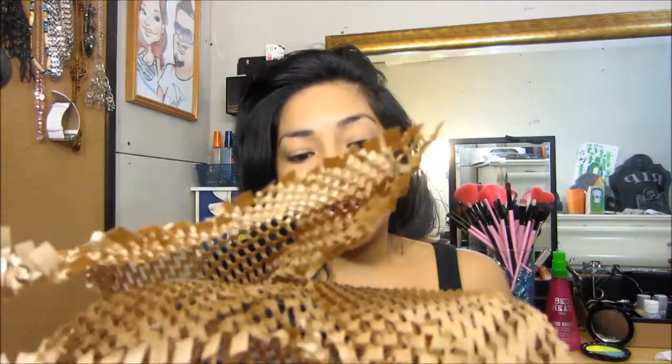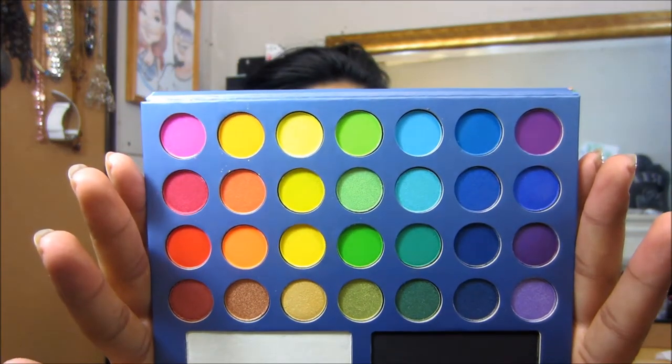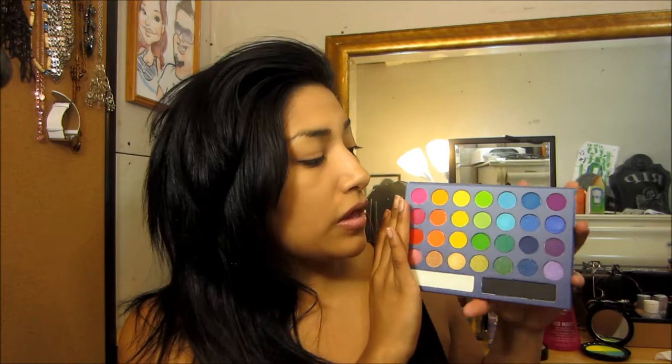First thing out of the package is the Brazilian 'Take Me to Brazil' palette, and there's also a little card referring you to their YouTube channel. I check off the wrapping and here are the colors — very, very beautiful. What I like about it is that it has a white and a black, because those are the two colors you need for highlighting and blending your crease if you're going for a dramatic look. Very pretty palette.